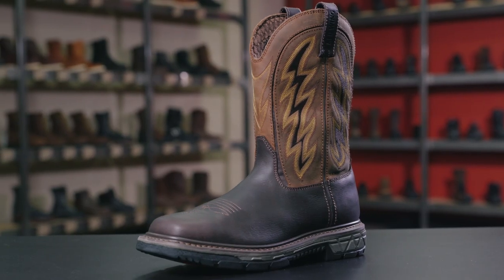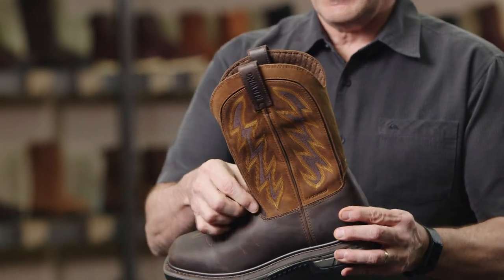My name is Craig Feller and I'm the senior developer for the Red Wing brand, and this is the Reoflex Western boot. This boot is unique because of the square toe and the dynamic fit system.